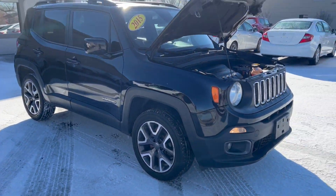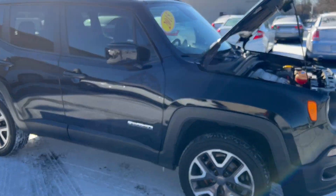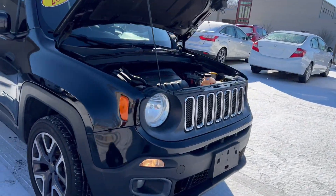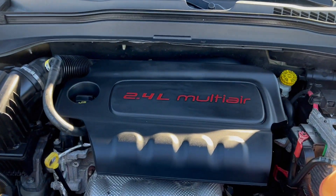Another 2015 Jeep Renegade. We have two others. This is a 2015 black Renegade Latitude 4-wheel drive, so it's got the Jeep Active Drive system that shifts from 2 to 4 wheel on demand. It has the 2.4-liter Tigershark engine, very good on gas — 32 miles on the highway.